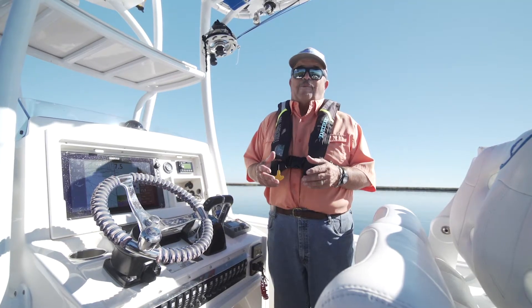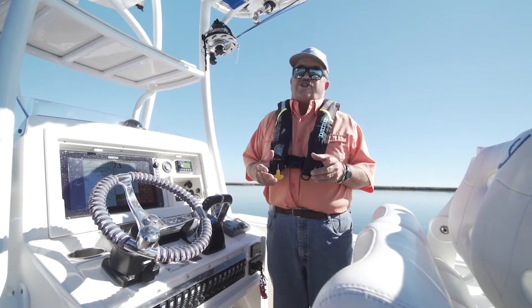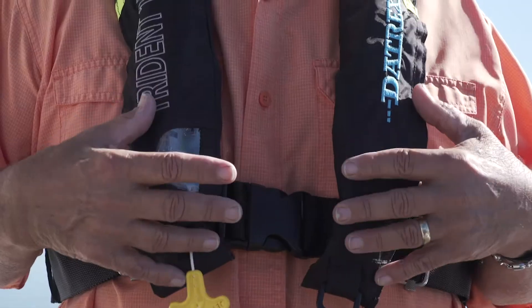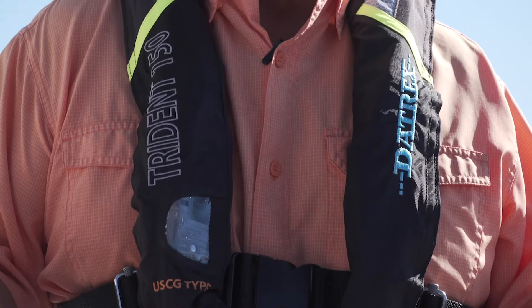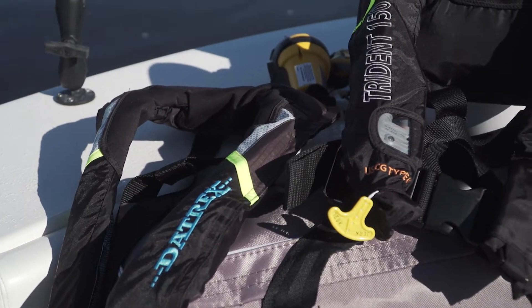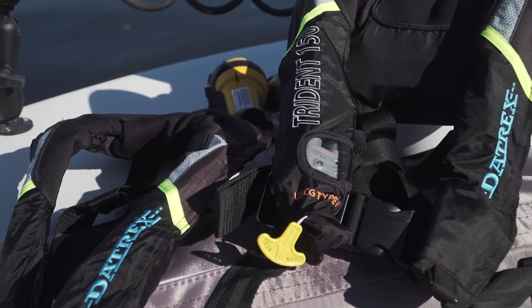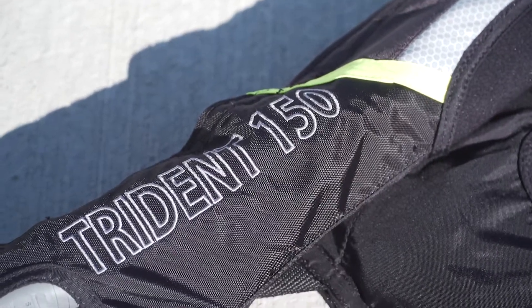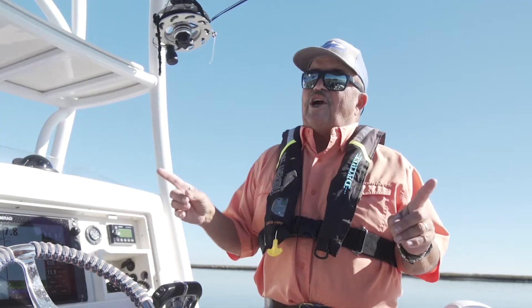When things go bad on the water, they almost always go bad in a hurry. That's why it's a great idea to get in the habit of wearing these. After a few minutes you hardly even remember that you have it on. But realistically, this Daytrex Trident 150 doesn't have to be worn — it's a certified Type 2 PFD by the Coast Guard, which means it can be on your boat.